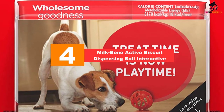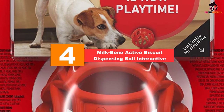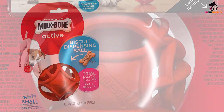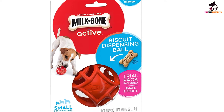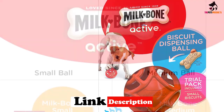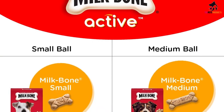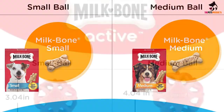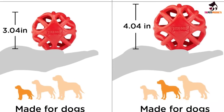Moving on at number 4, we have the Milk Bone Active Biscuit Dispensing Ball Interactive. Milk Bone's puzzle dog toy is specifically designed to work with Milk Bone biscuits, but other brands and types of dog treats can work too, as long as they're the right size — not too small and not too big. It's a simple treat puzzle ball that engages your dog's natural hunting instincts by rolling and bouncing on the floor. It's made of high-quality, pet-safe flexible plastic, so it should last quite a while. That said, we don't recommend this model to aggressive chewers as it's not chew-proof enough. For curious and well-mannered pups, it's perfect.